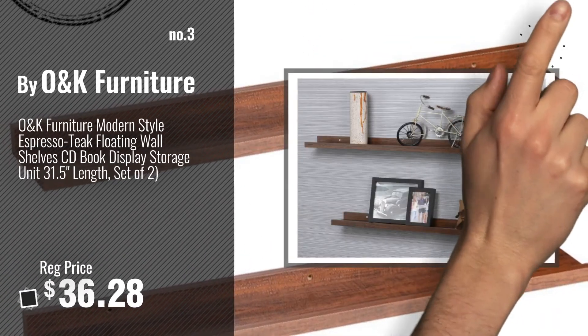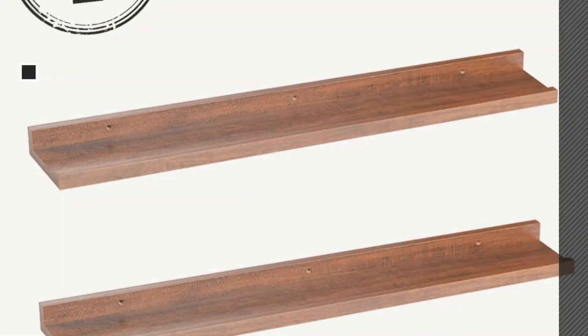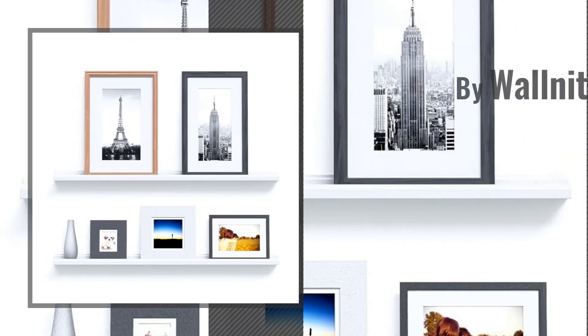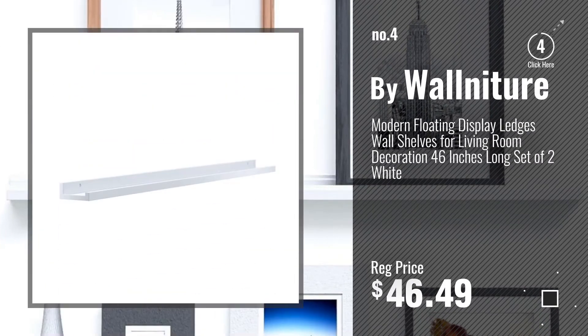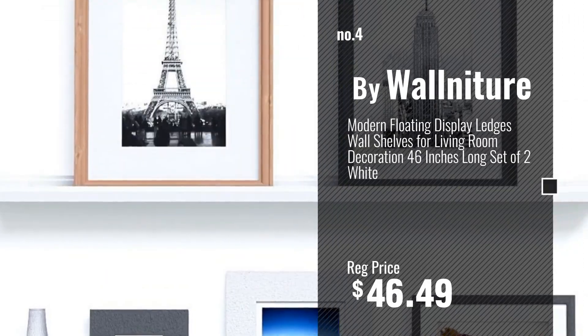For more info about these great floating shelves, just click this circle. Number 4, by War Nature. Number 5, by Floating Ledge.